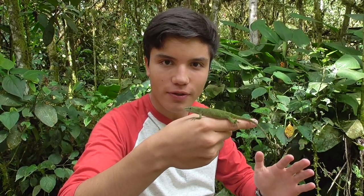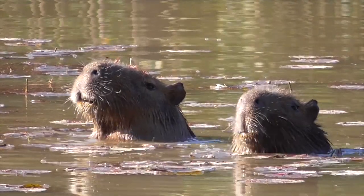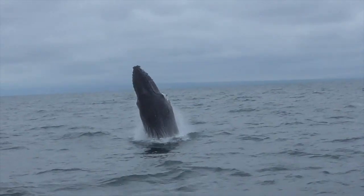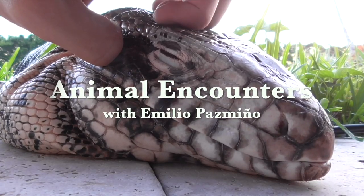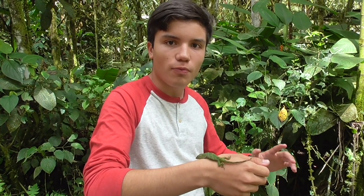I'm Emilio Pazmino, and this is the rare Pinocchio lizard. Today we're here in a place in Ecuador called Mindo, exploring a special type of habitat, the cloud forest.